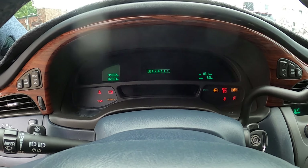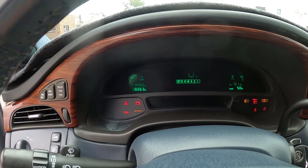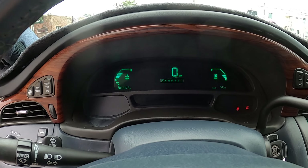Check it out — 38,000 miles. 38,000 miles!